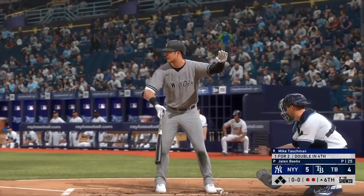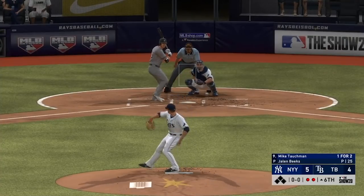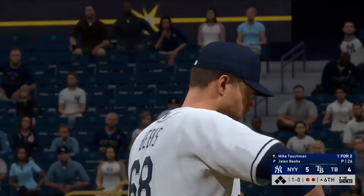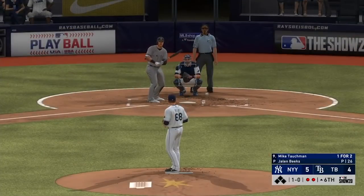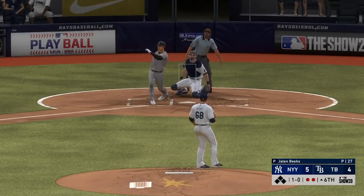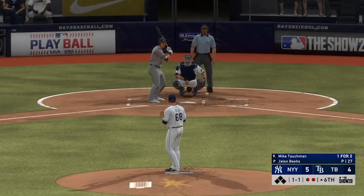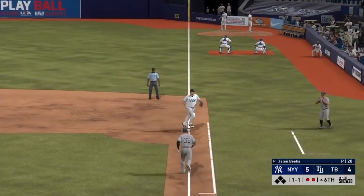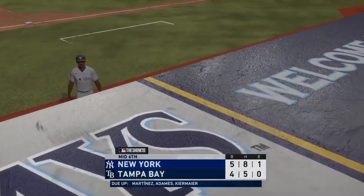Now batting, stepping in, Mike Tuchman — he's one for two in this one. First pitch on its way — ball left out. The 1-0 — all over that one, but a little out in front, foul ball. From the wind-up, the 1-1 pitch — on the ground over to first. Fielded cleanly, steps on the bag himself, and the inning is over. So the Yanks go 1-2-3. They lead it 5-4.